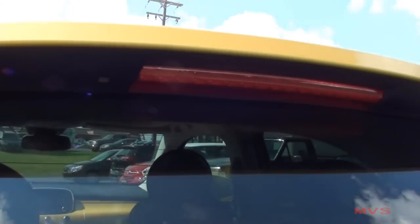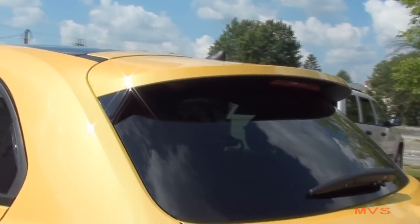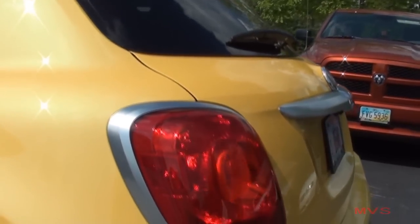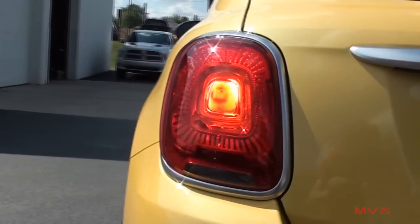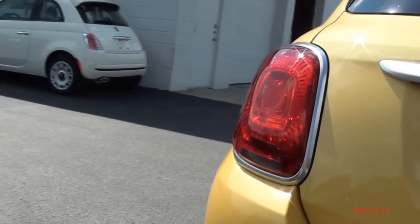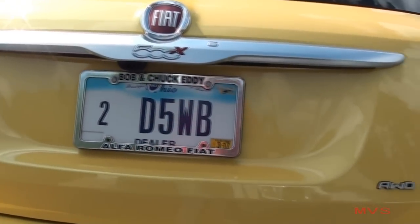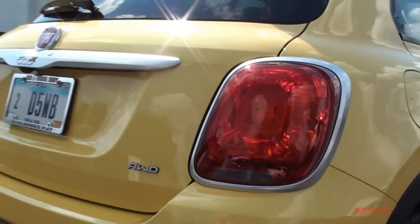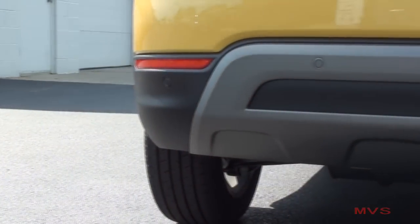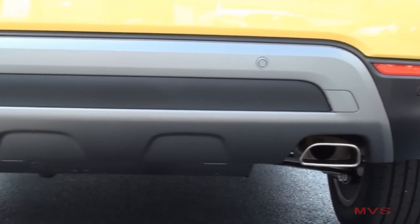At the back, an integrated two-tone rear spoiler is placed above the rear window. The rear tail lamps are complete with satin silver accenting, as well as the liftgate belt. The rear bumper includes the standard ParkSense rear assist sensors and one bright exhaust tip.